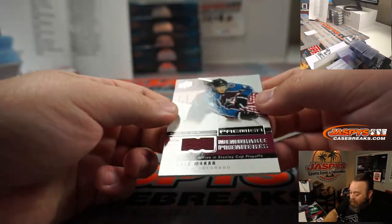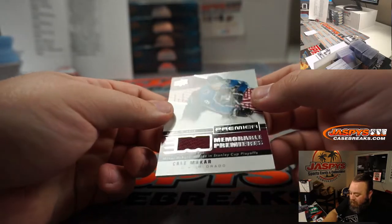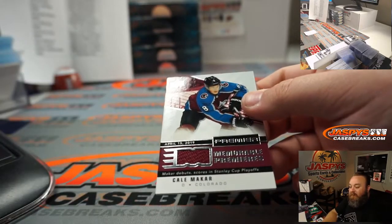Kale McCarr, Memorable Premieres Relic for the Colorado Avalanche — Jason Wehner.